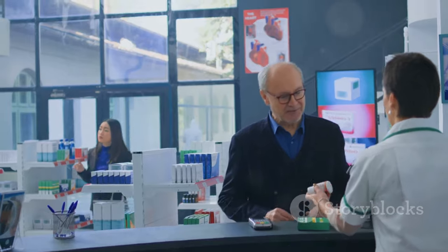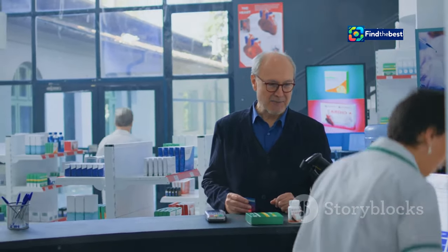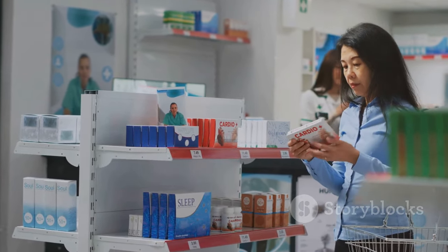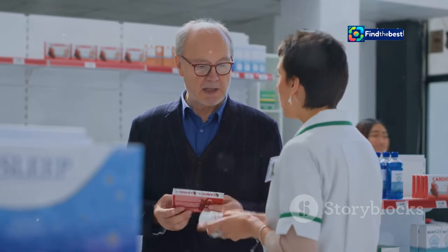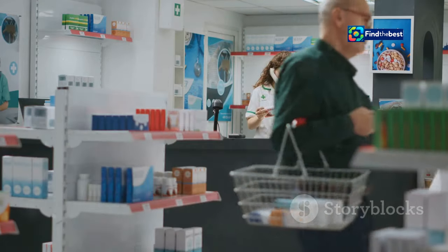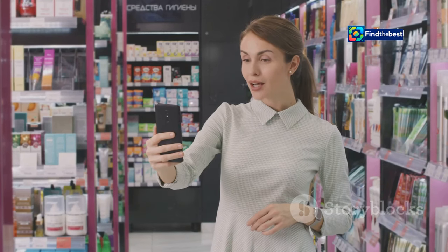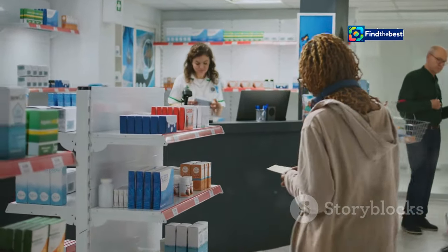Next time you visit a pharmacy, remember these money-saving tips: look for the PL code on over-the-counter medicines and compare prices between branded and generic options. Don't be afraid to ask the pharmacist for help finding the most affordable choice. For regular prescriptions, explore the benefits of a Prepayment Certificate. Being a savvy shopper is about making informed decisions and getting the most value for your money.